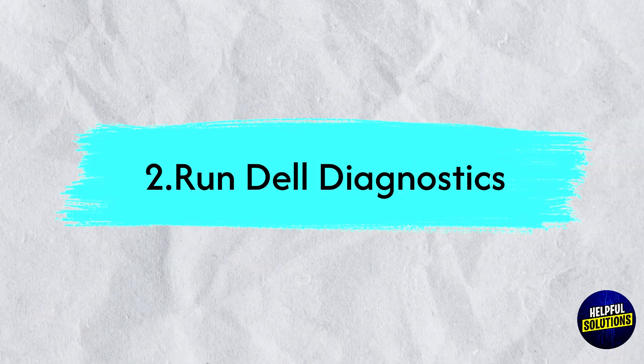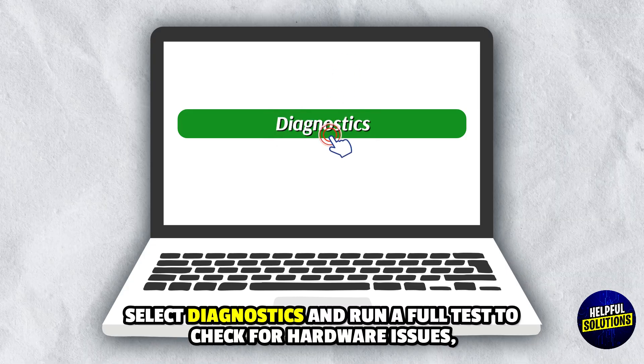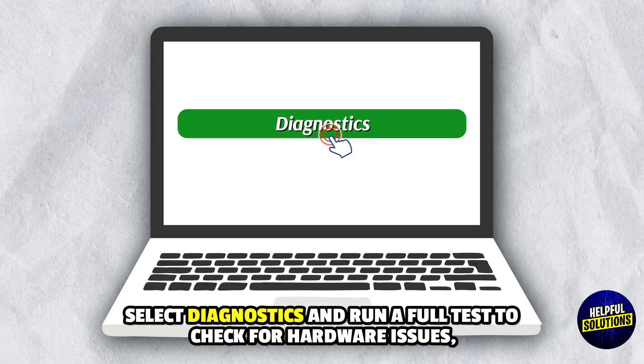2. Run Dell Diagnostics. Restart the laptop and press F12 repeatedly to access the boot menu. Select Diagnostics and run a full test to check for hardware issues.